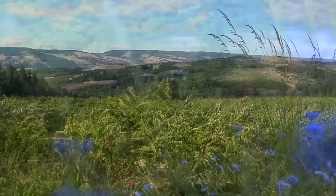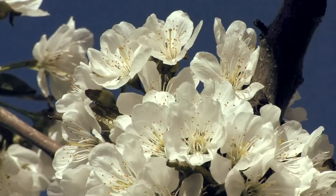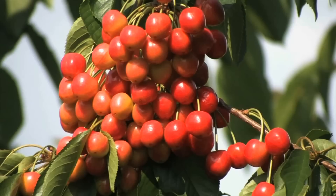Sweet cherries are grown primarily in Washington, Oregon, California and Michigan. The magic begins in the spring when every tree in the orchard is covered with blossoms and honey bees are brought in to ensure pollination. Skilled pruning and warm dry weather are key to setting a good crop. Too much rain or wind can cause the cherries to crack, and picking at just the right time is paramount. It's a science.